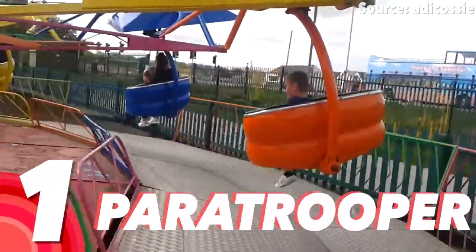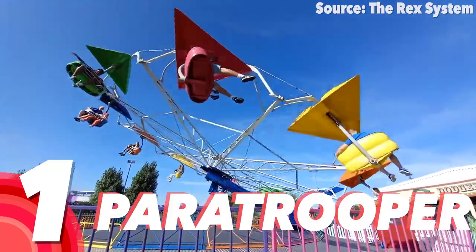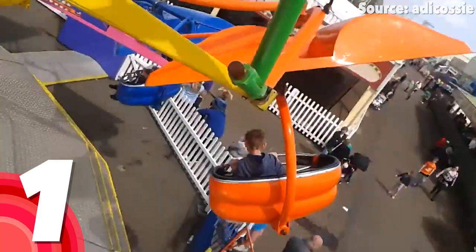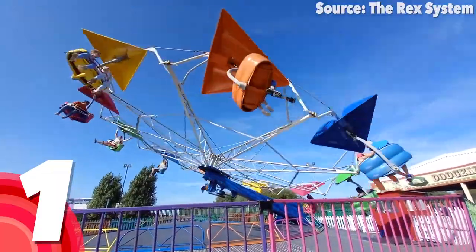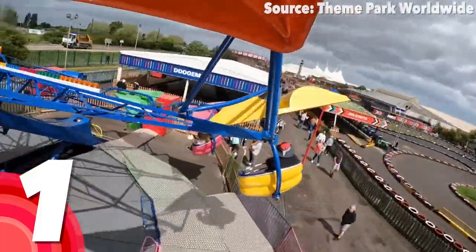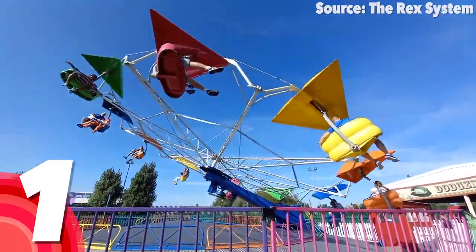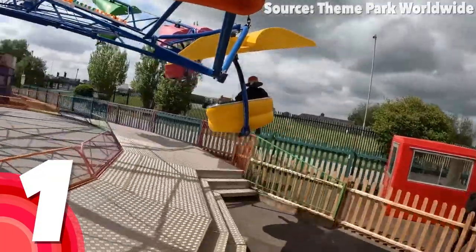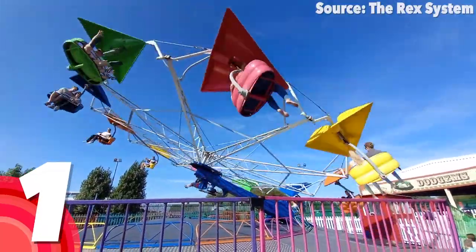Number 1: Paratrooper. After a fantastic list of some fantastic attractions, we have now made it to our favourite ride at the park. I know that as soon as you see the Paratrooper soar through the sky, you will very quickly realise why it's here. So instead, I'm going to give you one final top tip: arrive at major attractions earlier in the day, as they pick up the longest queues as the day goes on, and the last thing you want is for them to break down before you even get a chance to ride them. Thank you all for watching — bye bye!